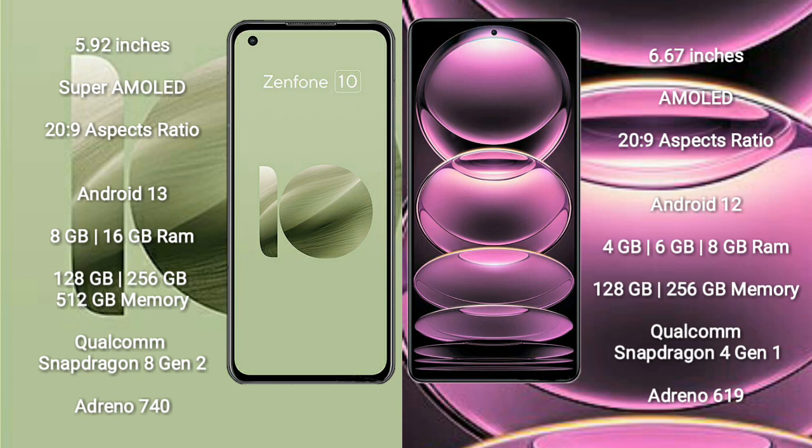Asus Zenfone 10 runs on Android 13, while Redmi Note 12 runs on Android 12. Asus Zenfone 10 comes with 8GB or 16GB RAM and 128GB, 256GB, or 512GB internal storage, powered by a Qualcomm Snapdragon 8 Gen 2 processor and Adreno 740 GPU.